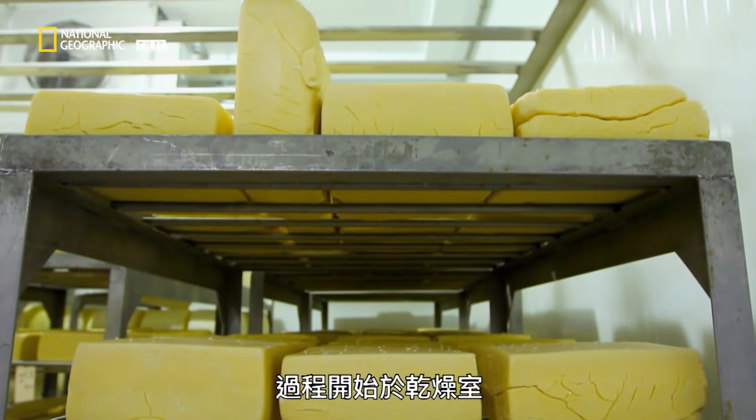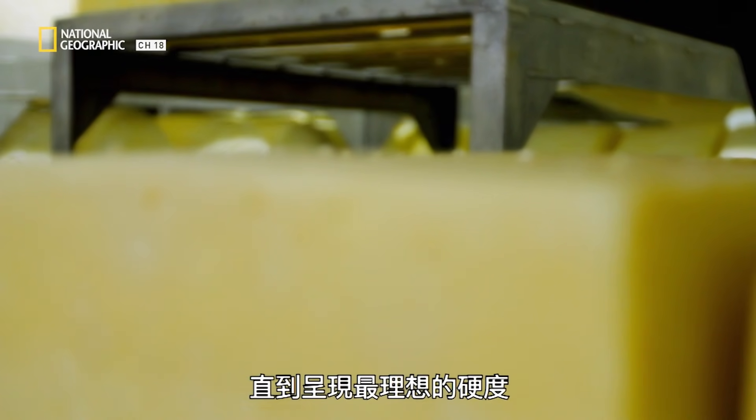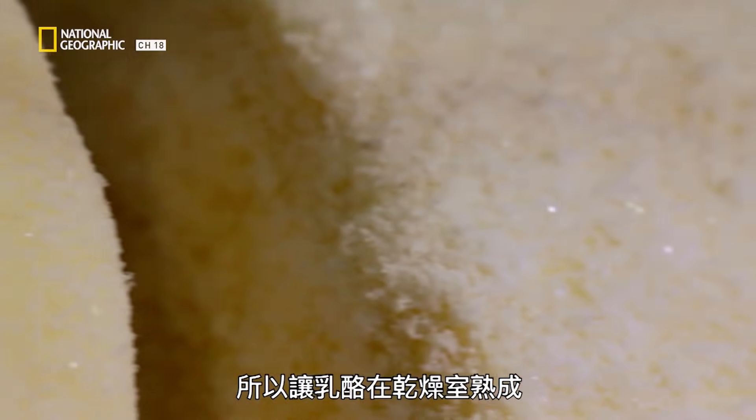The process starts in the dry room, where the cheese is able to dry and age until it gets to a perfect firmness. The cheese is made with bacterial culture, and by ageing it in the drying room, the bacterial culture really changes the flavour of that cheese over time.